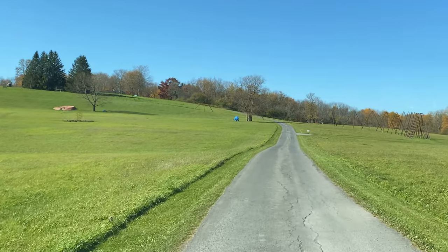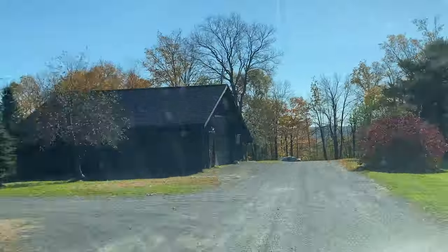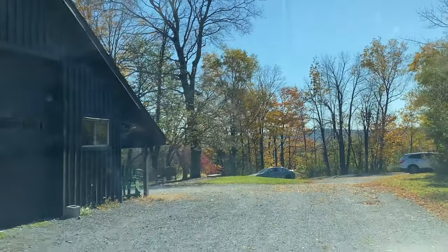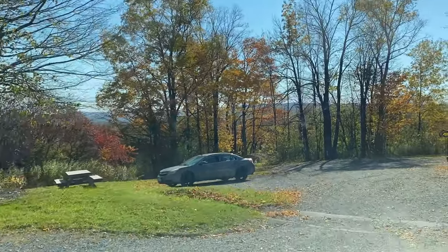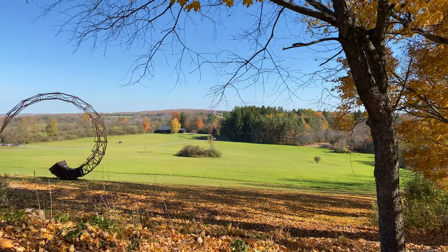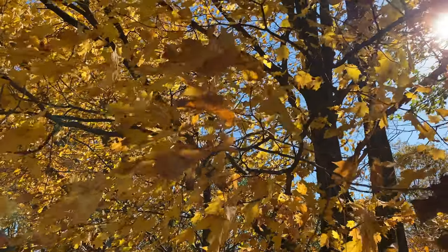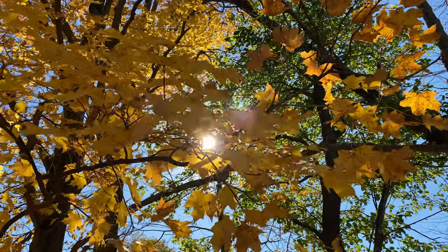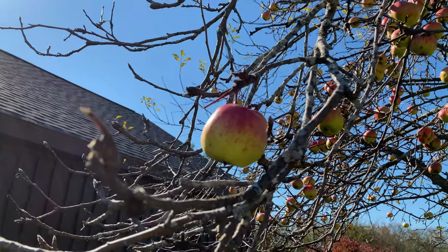Stone Quarry Hill Art Park is an outdoor sculpture park located near Cazenovia, New York. It's open every day from dusk till dawn. The art park provides visitors with an opportunity to explore unique outdoor artwork amidst 104 acres of conserved land along four miles of trails, with vista views of the breathtaking rural landscape of Cazenovia and Madison County in central New York.